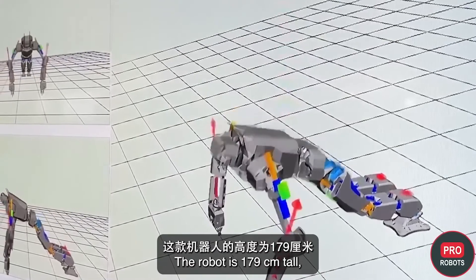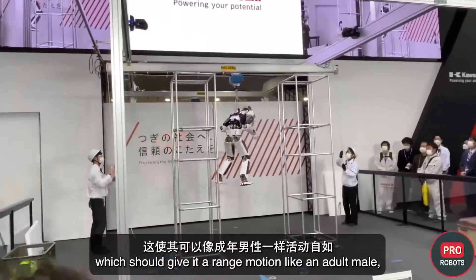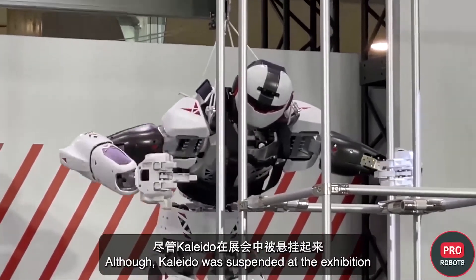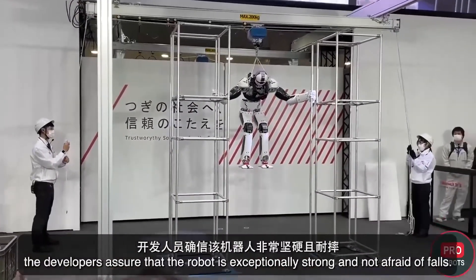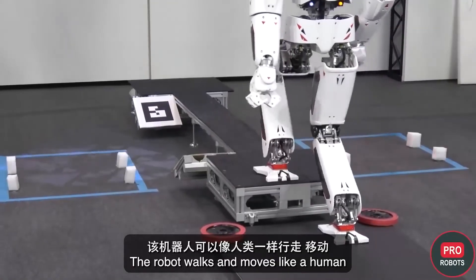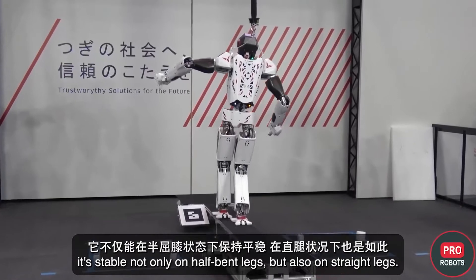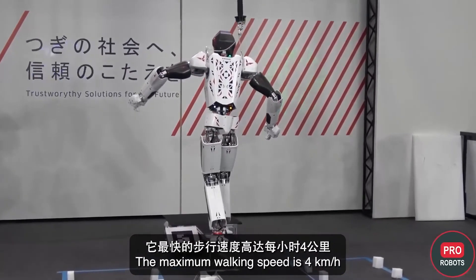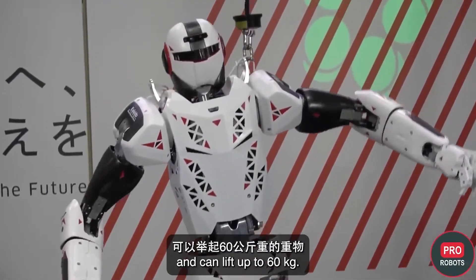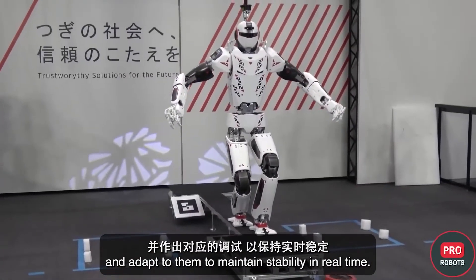The robot is 179 centimeters tall and weighs 83 kilograms, giving it a range of motion like an adult male, though this limits its actions in small and narrow spaces. Although Kaleido was suspended at the exhibition, the developers assure it is exceptionally strong and not afraid of falls. The maximum walking speed is four kilometers per hour, and the robot can lift up to 60 kilograms. Kaleido is also able to predict unstable positions and adapt in real time to maintain stability.